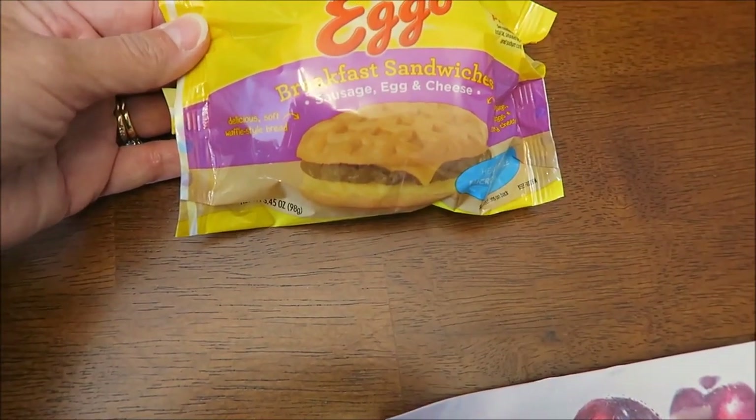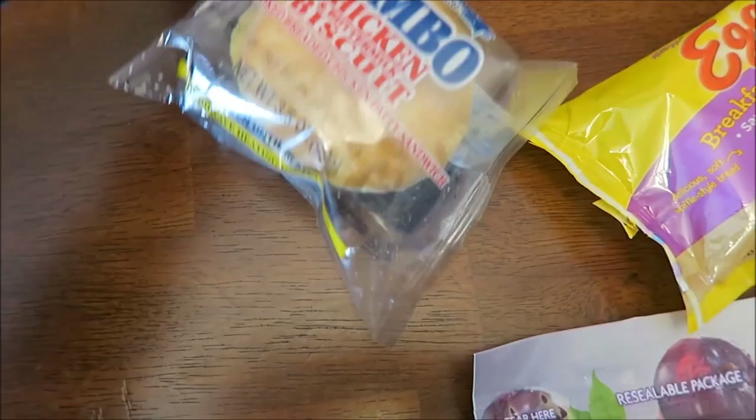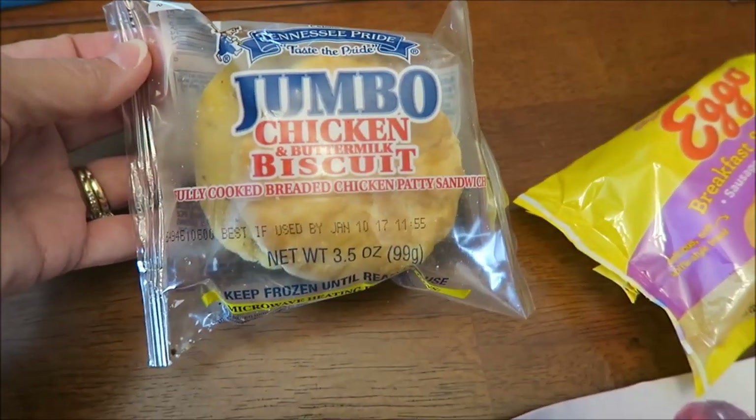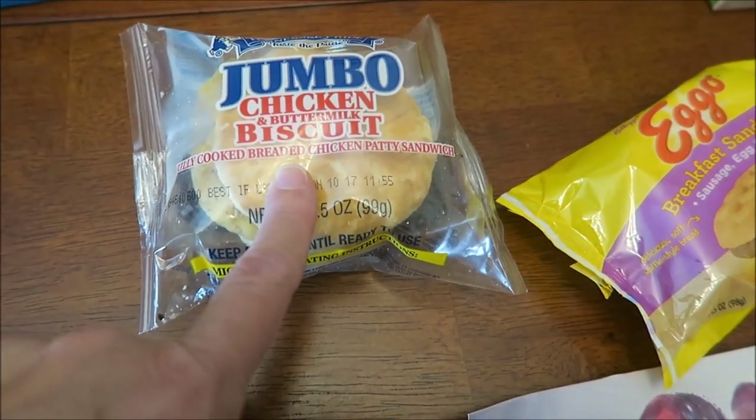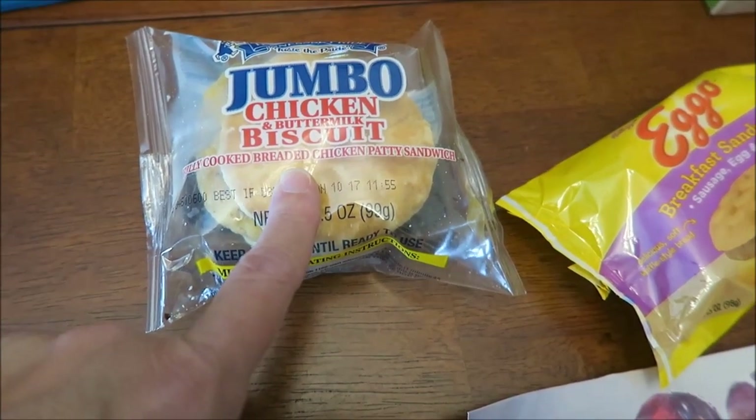We bought Eggo breakfast sandwiches — sausage, egg, and cheese. This is a Tennessee Pride Jumbo Chicken and Buttermilk Biscuit. I wonder if these are different than what comes in the boxes. It's the same thing. It's the same thing? Yeah.